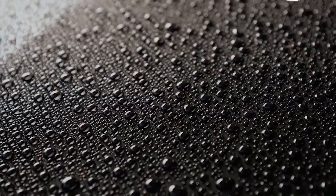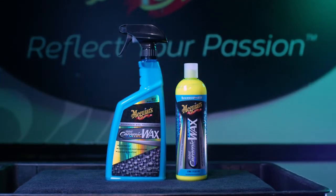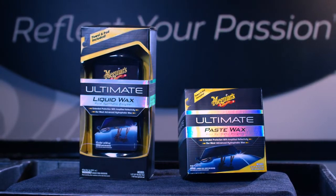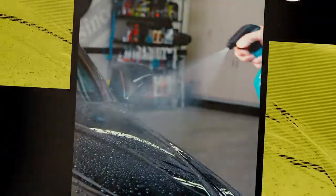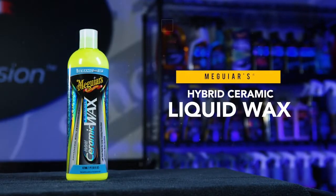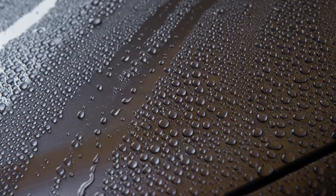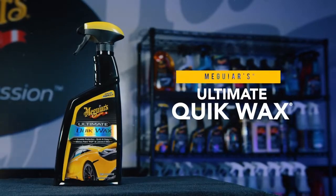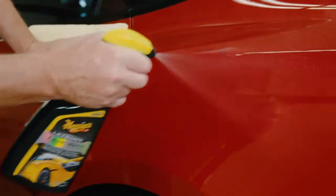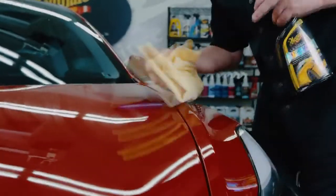Meguiar's also has advanced options that deliver longer lasting protection beyond conventional wax. Products like our new Hybrid Ceramic platform or synthetic polymer-based platform use cutting-edge technology to push the boundaries of traditional wax. For extreme durability that employs our latest SiO2-based technology, Meguiar's Hybrid Ceramic Wax is now available in both spray and liquid formats — both are extremely easy to use and offer outstanding protection and water-beading performance. If time's a concern, another great option is Meguiar's Ultimate Quick Wax — simply spray on and wipe off with a clean high quality microfiber towel for a brilliant shine and long-lasting protection.